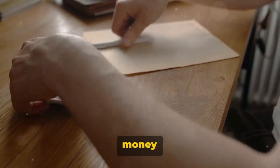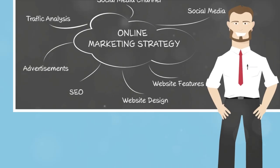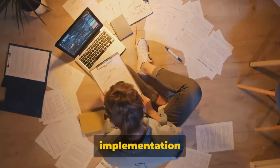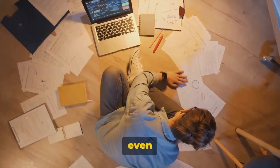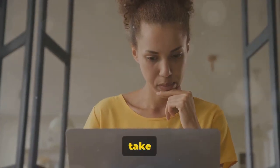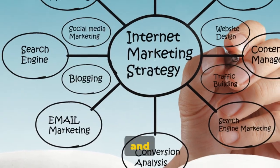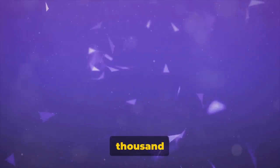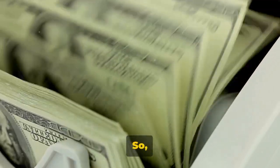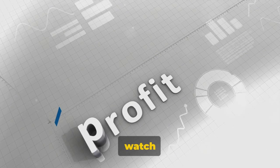Are you ready to start making money with CPA Grip? We've journeyed through the introduction, understanding, setting up and implementation of CPA Grip, and shared some valuable tips for success. The path is clear — it's time to take action and start implementing CPA Grip. The key to success is effective implementation and consistent effort, so start now and watch your earnings grow.